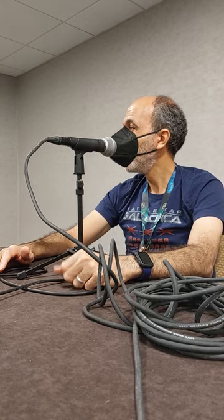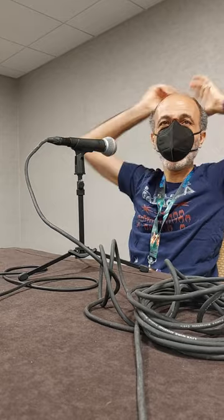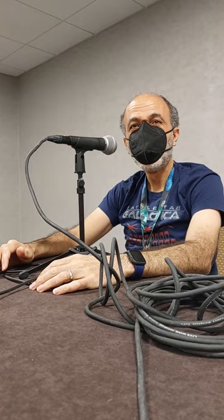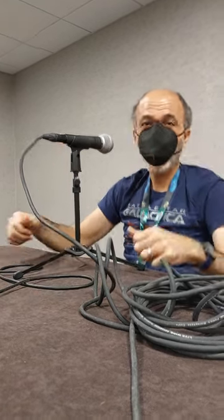Thank you for your time. We'll release you back into the con. Hope you have a good weekend. Thanks for the great questions — I appreciate it. From Geeky Cool, thank you for the interview.